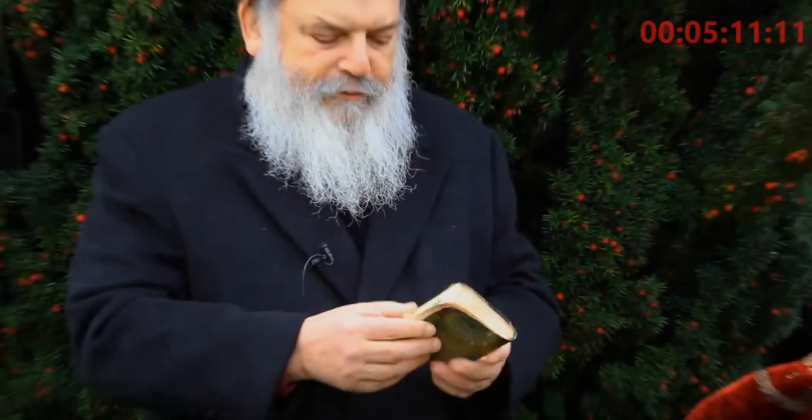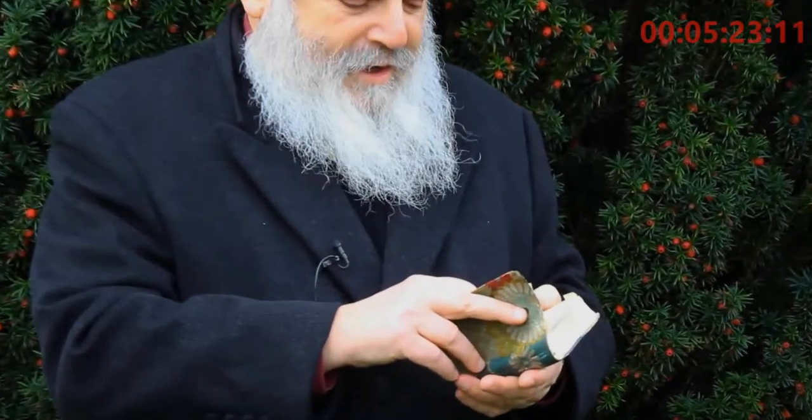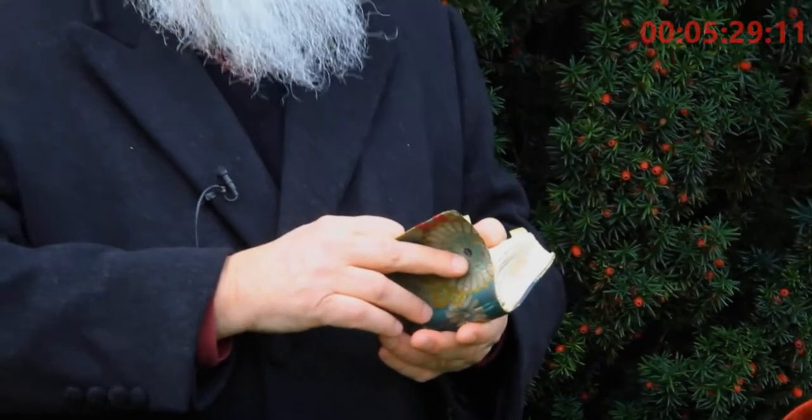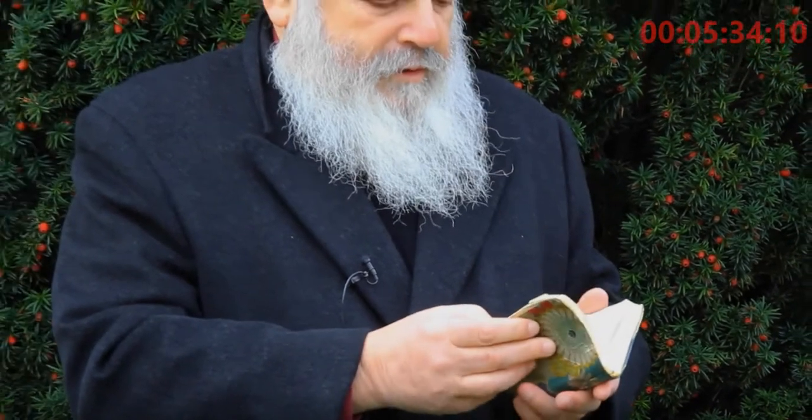The prayer book that I'm going to recite the blessings from is one that I prayed from for many years, and also during my travels — whether it was in Jerusalem, New York, Moscow, or Israel, different places. And I have written in here — one of the places I traveled with it was Prague. So this was also used in the capital of where Rudy was born and traveled through the Slovakian countryside. I thought it appropriate to also bring this in his memory.